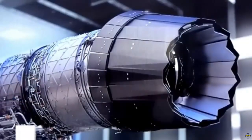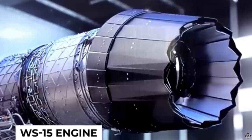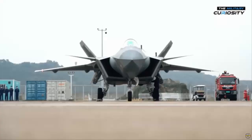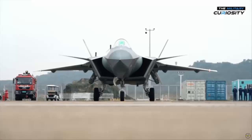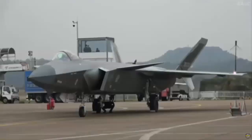In 2021, the WS-15 was nearly operationally ready, with extensive testing and refinement. By 2023, the WS-15 engine reached full operational capability. Reports suggest the engine has been produced in larger numbers and integrated into the operational J-20A aircraft of the Chinese People's Liberation Army Air Force (PLAAF).